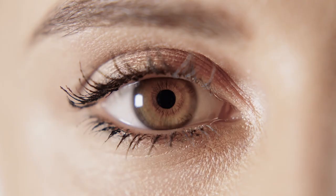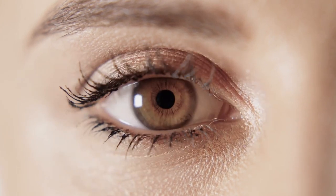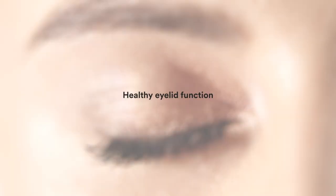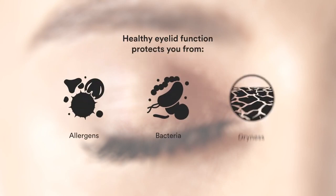For your eyes to be comfortable and healthy and to achieve good vision quality, they need to be well lubricated at all times. Your eyelids and your blinking protect your eyes and provide essential lubrication. Healthy eyelid function is critical for protecting your eyes from allergens, bacteria, and dryness.